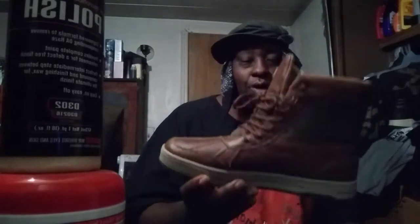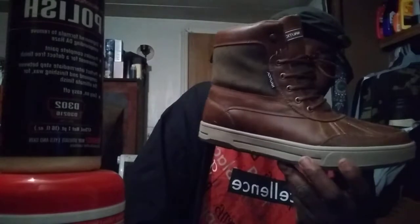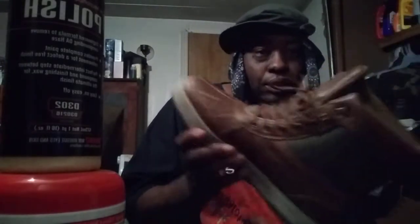Welcome back to the channel. In this video I'm going to do a quick on-feet review of the Nautica dark side boots I got in today. They're called the Nautica Lockview dark brown — pretty comfortable boot. Check them out. They're almost more like a sneaker boot. They are really dope boots.